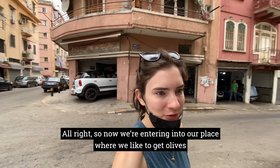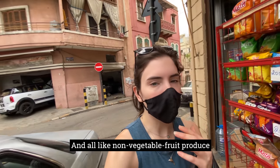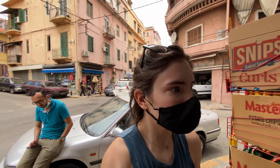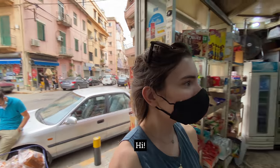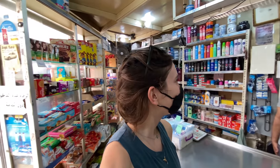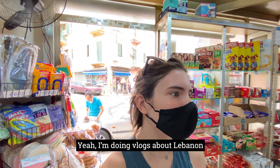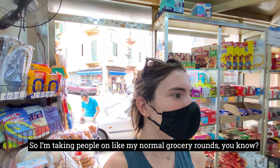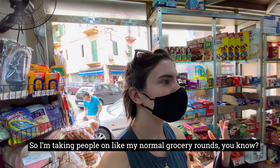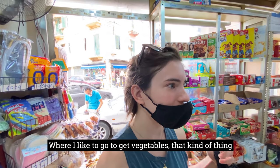Now we're entering our favorite place where we like to get olives and all non-vegetable and non-fruit produce. This is our friend — nice to see you. It's for a YouTube vlog. I'm doing vlogs about Lebanon, taking people on my normal grocery rounds — where I like to go to get olives, where I like to go to get vegetables, that kind of thing.